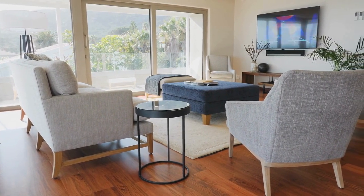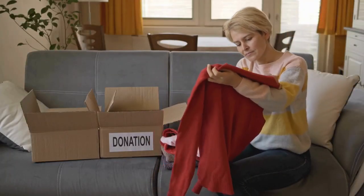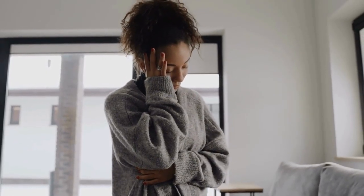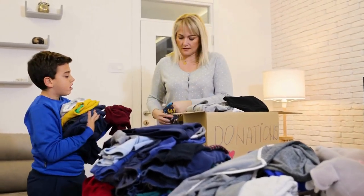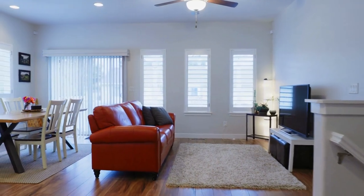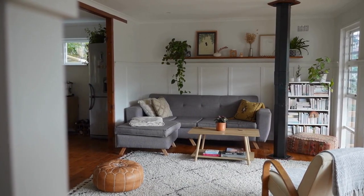Embracing a minimalist approach and decluttering could help. When we first begin to declutter, it's helpful to focus on areas we use often. We spend more time in our living rooms than in many other spaces, so a cluttered, messy living room feels especially stressful. Decluttering expert Dana K. White teaches that we should focus on our most visible areas first. With that in mind, here are 10 items you can remove to create a calmer, simpler space.